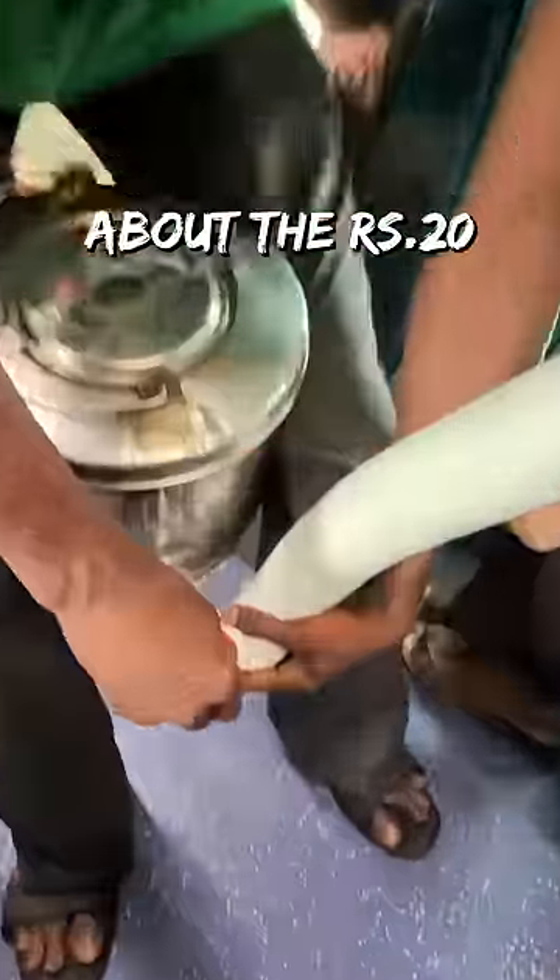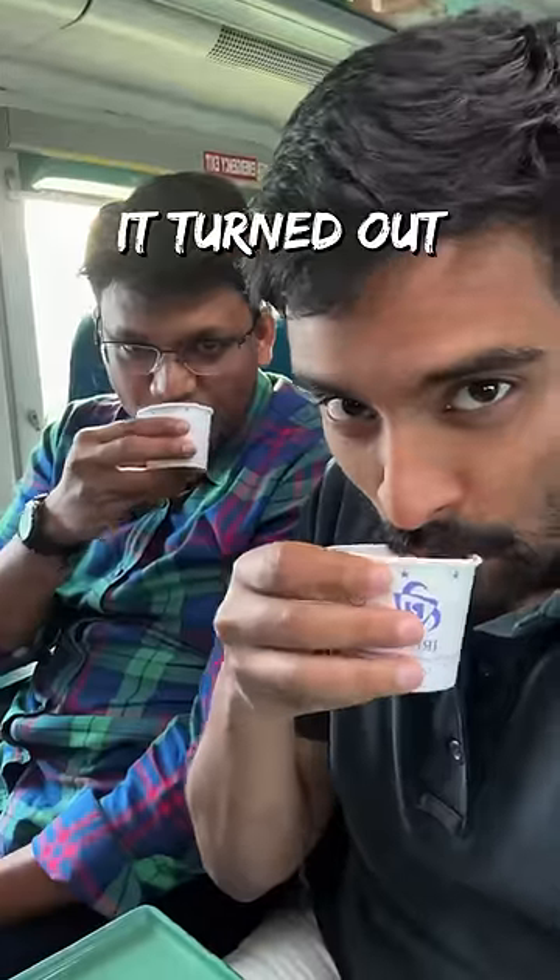Coming to the food, we were excited about the 20 rupee tomato soup. However, it turned out to be salty.